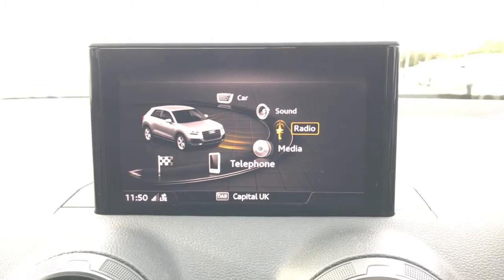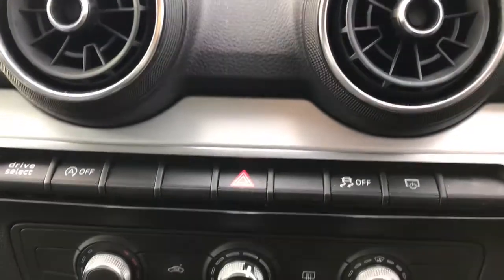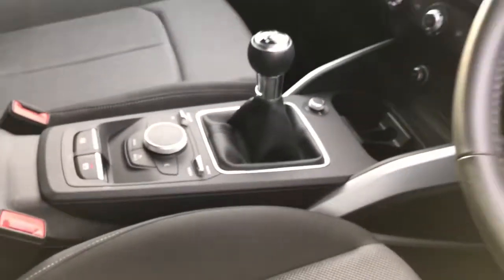This vehicle also features Audi pre-sense to the front of the vehicle, and the vehicle has the manual air conditioning system. This vehicle also features the DAB digital radio and the front sport seats which are finished in the cloth upholstery.